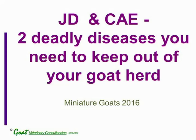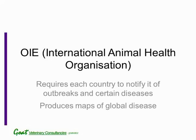In the next slide, we'll talk about the International Animal Health Organization. It requires every country to notify it of outbreaks and also of certain diseases. Both CAE and Johne's disease are considered serious enough for them to take note of.